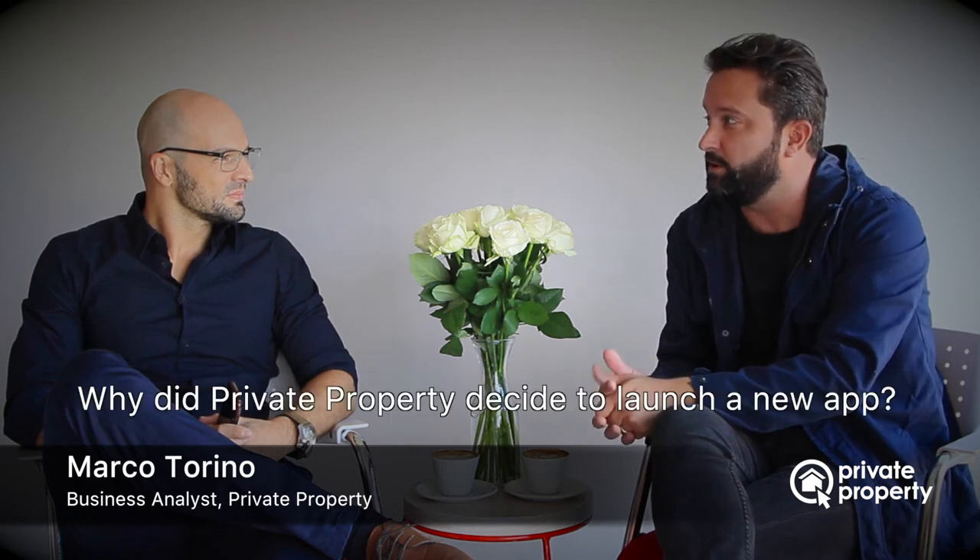Today I'm sitting with Marco, the business analyst from Private Property, who's been responsible for the new property app. Marco, tell me why has Private Property launched a new app?